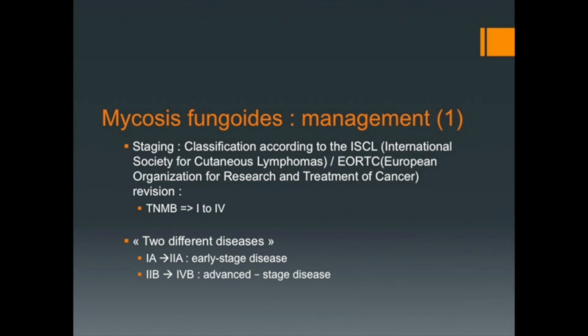One very important point when diagnosis is made is to stage the disease according to the ISCL-EORTC classification. Indeed, the prognosis is very different between early and advanced stage disease.